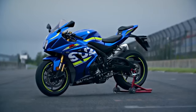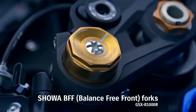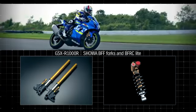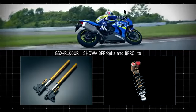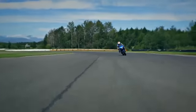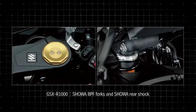The GSX-R1000R model's Showa BFF forks and BFRC light shock were developed for racing and are now adapted to mass production. Both enhance cornering traction by delivering smoother, more controlled travel and improving handling of pavement imperfections. Improved feel and drive grip enables riders to initiate their drive sooner and accelerate out of corners harder. The standard GSX-R1000 model is equipped with Showa BPF forks and rear shock.